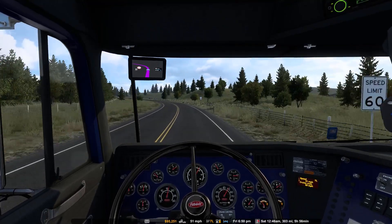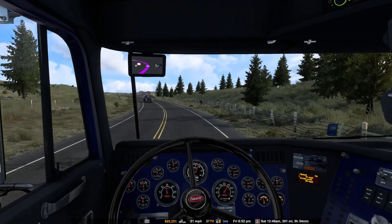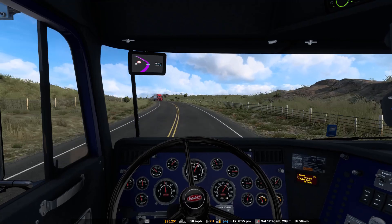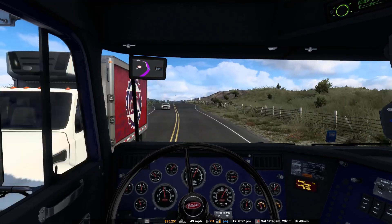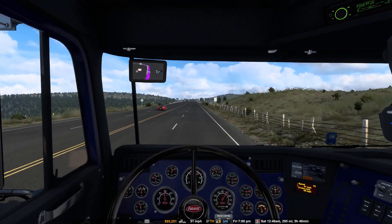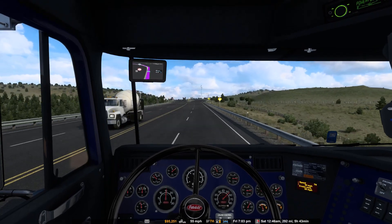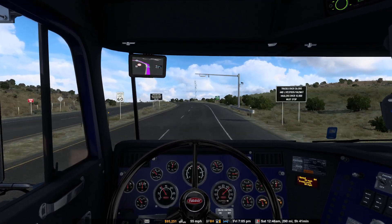Speed limit is 60, okay. The sky looks better than it did — it was looking rainy and now it just looks kind of normal cloudy. Even though as it gets later, it's about seven o'clock, we're going to start losing the sunlight. I'm going to want to look for a place to rest when I see one. I didn't look at rest stops along the way, but we're not on terribly out-of-the-way back roads, just kind of highway roads, so there should be something somewhere.